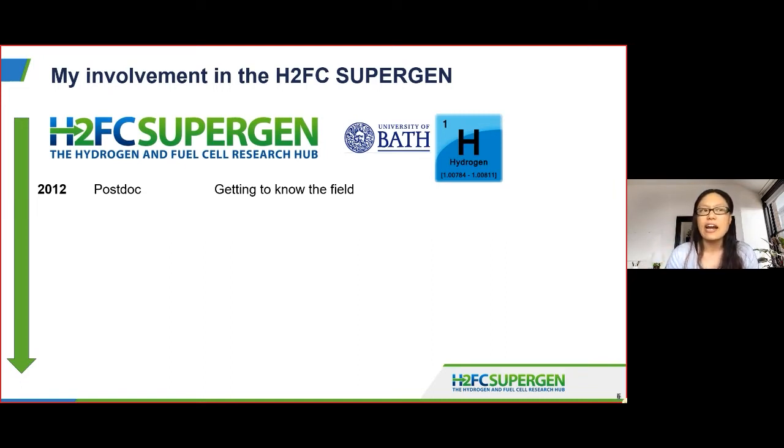So in 2012, when the H2FC Supergen started, I was a postdoc and the networks were really influential for getting me up to speed with the technical aspects of hydrogen. I'd worked in characterization of hydrogenous materials before, but never on the testing and the engineering considerations that you would need for a practical system. Going to the meetings and getting to know the community was really important, and also to become more comfortable with the engineering side. In 2013, I got a fellowship — a prize fellowship with smart nanomaterials at Bath.